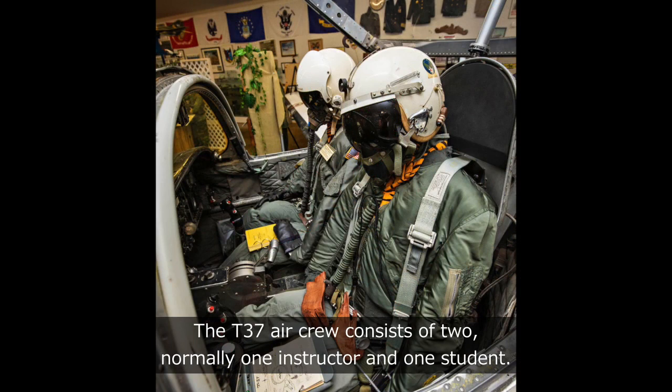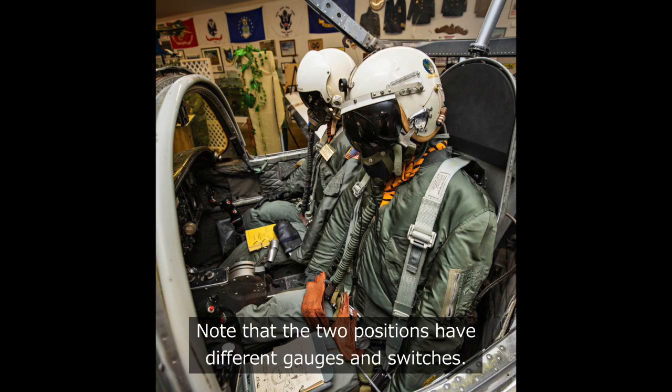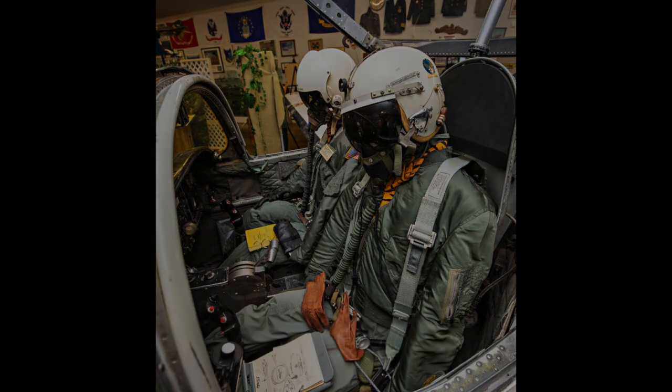The T-37 air crew consists of two — normally one instructor and one student. The student would normally be in the left seat and the instructor in the right seat. Note that the two positions have different gauges and switches.